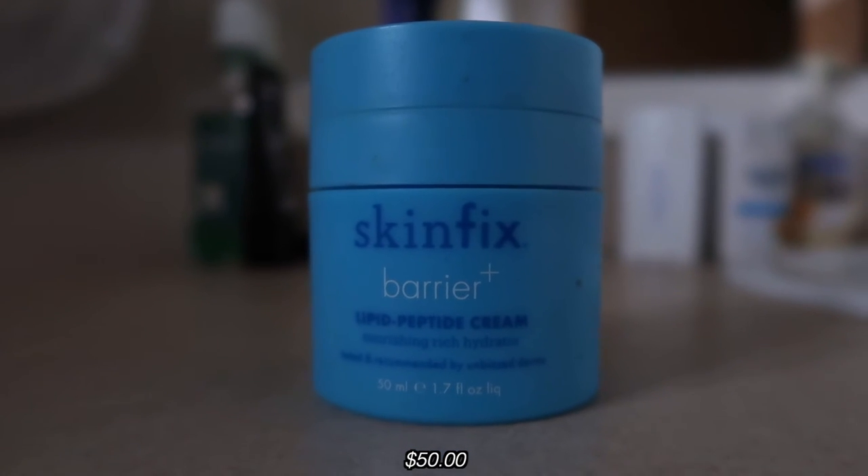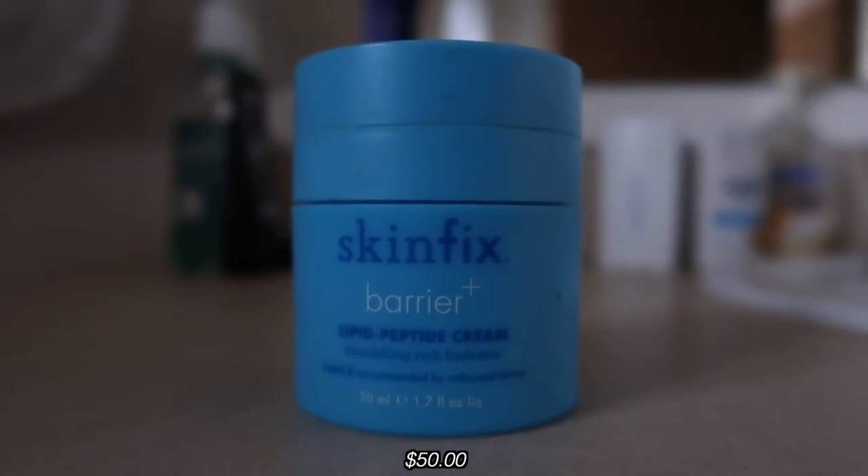Then I'm going to go in with the SkinFix Barrier+ Triple Lipid-Peptide Cream — this is also a thick one. I just do one little pump and make sure you go on your neck too.